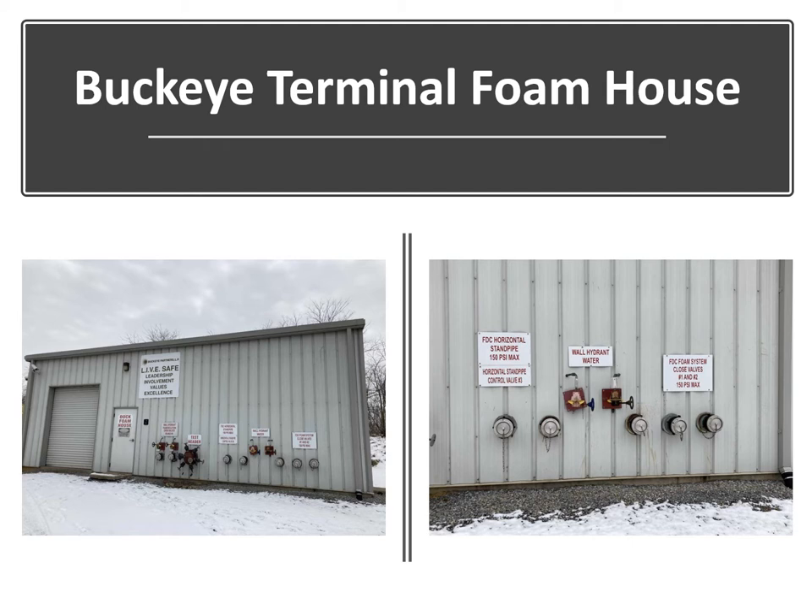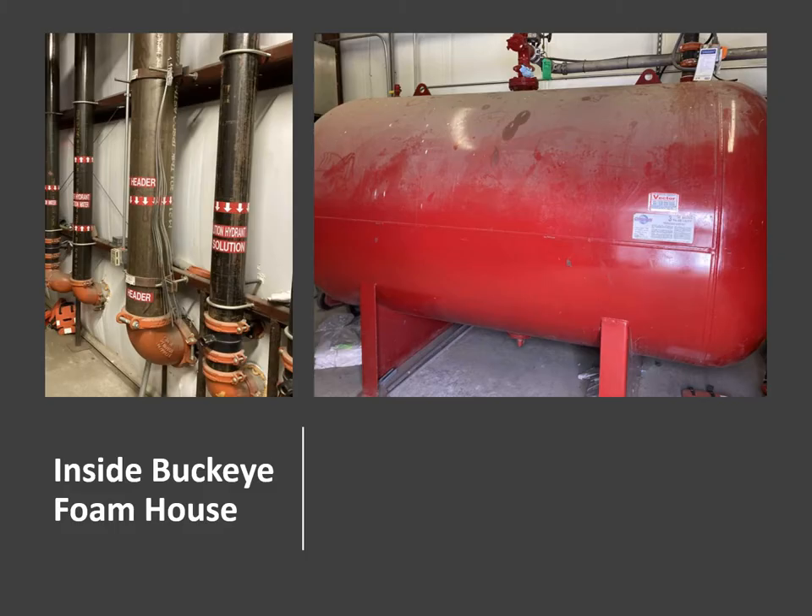Here's the Buckeye terminal foam house. There's a lot going on here — test headers, discharges, intakes. My suggestion is to take a ride to the Port of Wilmington and familiarize yourself. Inside the Buckeye foam house, everything is well labeled, which should eliminate any confusion. And here's the foam tank on the right.